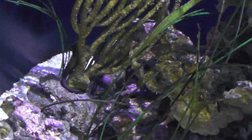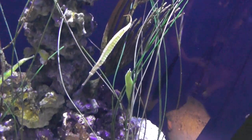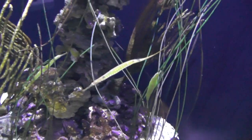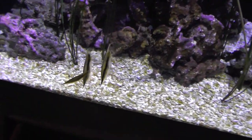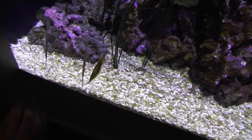Look at that. Look at his tail. That is cool — the pipefish. Here's one. Oh, look at these three swimming together, swimming together. Back and forth.